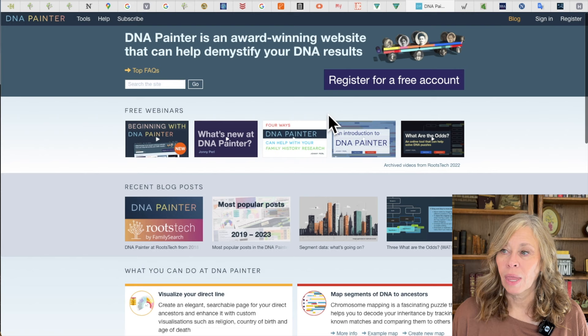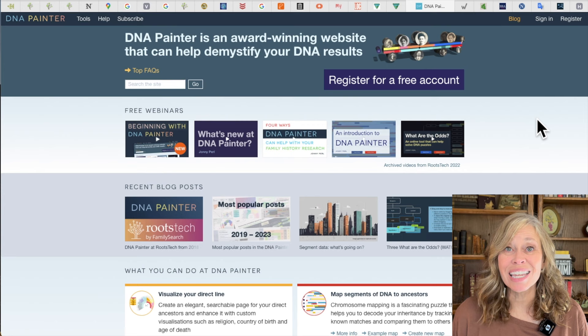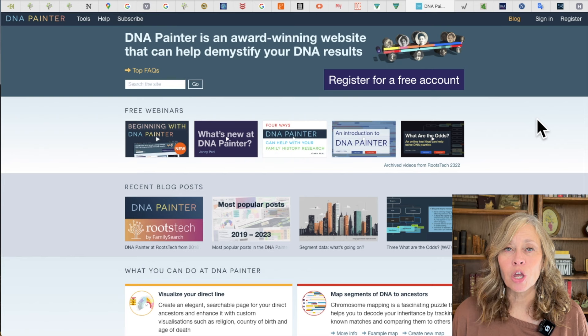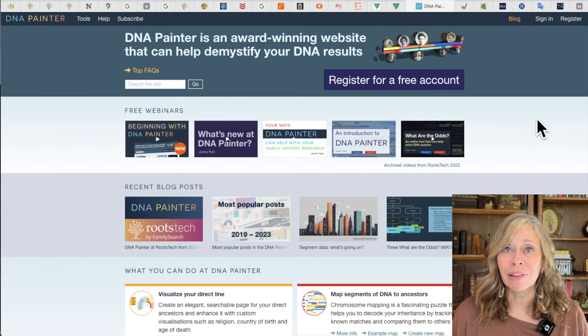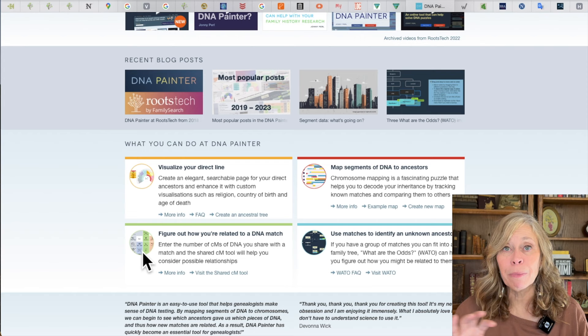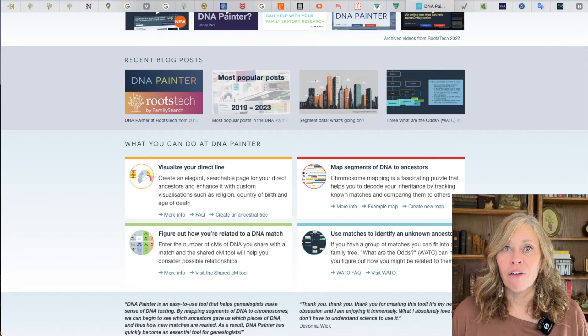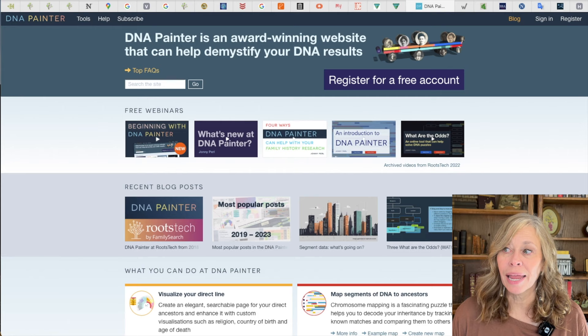Now we're getting into DNA. DNA Painter — love it. This is a free website, with a couple of features you could pay extra for, but for the most part it's free, and the developer is committed to keeping it that way. They now have Blaine Bettinger's DNA Relationships chart: you enter the amount of DNA you share with somebody, and it highlights the most likely relationships — first cousin or whatever. They also have the WATO tool — W-A-T-O, which stands for 'What Are The Odds' — giving you the probability of a relationship. There are a bunch of other tools on this website. Fantastic website. Thank you so much for making it free.